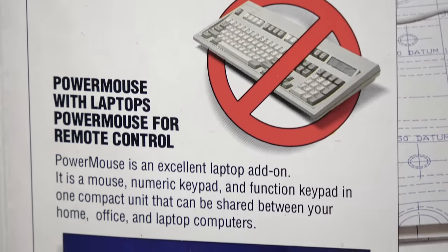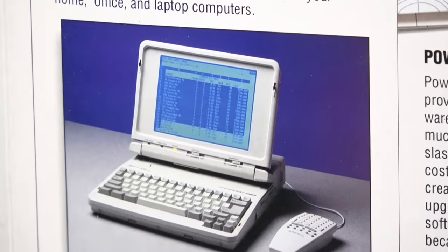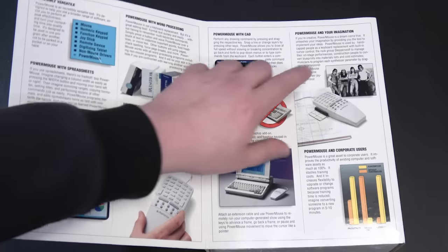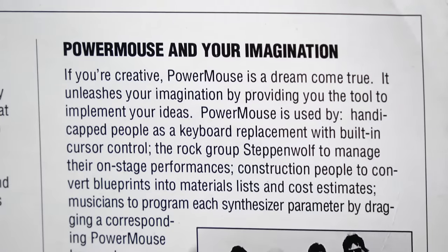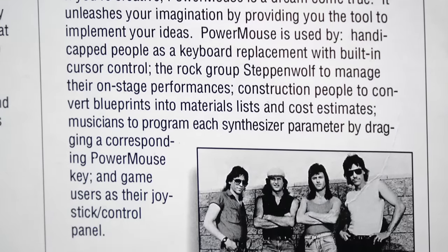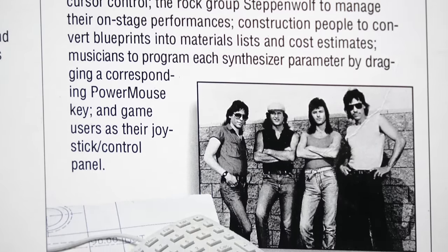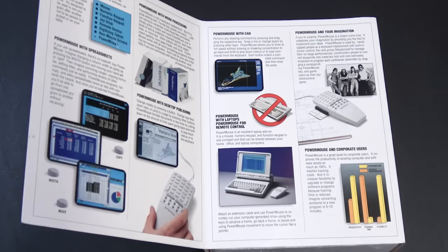I guess I could maybe see some appeal if you didn't have a numpad on your laptop at the time, but just get an external numpad — why do you need this? And I also find this just... look at this! The people that use this — it unleashes your imagination. It's used by handicapped people, construction people, and Steppenwolf. What a thing to lump all together. Yeah, the rock group Steppenwolf. I guess you have to be born to be wild to use this.